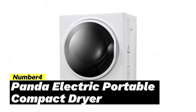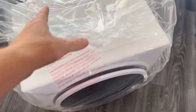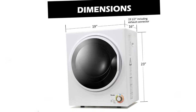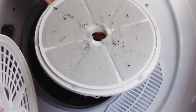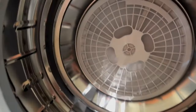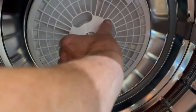Number 4: Panda Electric Portable Compact Dryer. Looking for the most compact dryer available? Look no further than this electric model from Panda. Measuring only 19.5 x 16 x 24 inches and weighing less than 40 pounds, it saves space without compromising on functionality. With 1.5 cubic feet of drum capacity, you can easily dry a few shirts, small items, a couple pairs of pants, or a single queen-size sheet in one load.